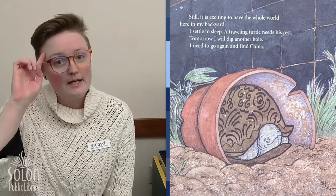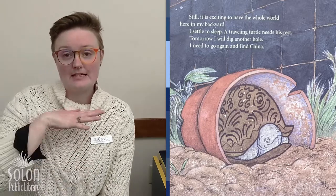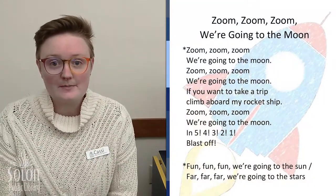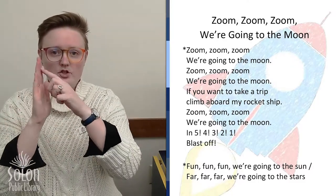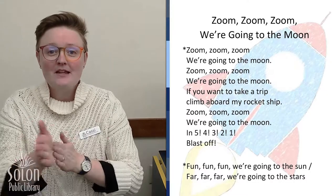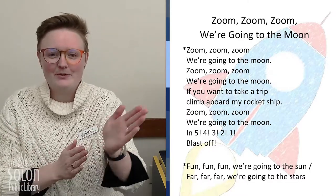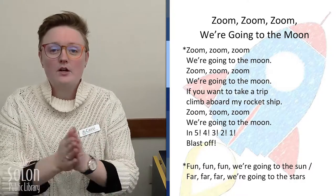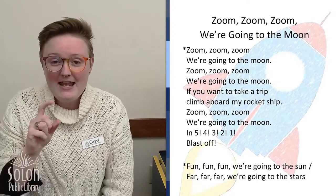We are going to use our imaginations, just like Emma's turtle, but instead of exploring planet earth, we're going to climb aboard a rocket ship and visit outer space. Are you ready? We need to get our rocket ships going, then count down and blast off. Zoom, zoom, zoom, we're going to the moon. If you want to take a trip, climb aboard my rocket ship. Zoom, zoom, zoom, we're going to the moon. In five, four, three, two, one — blast off!